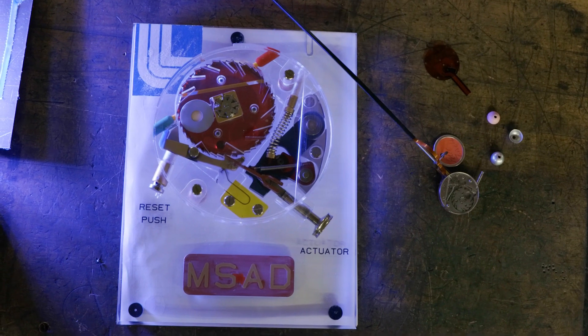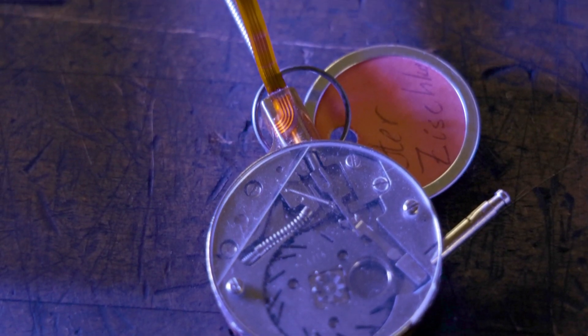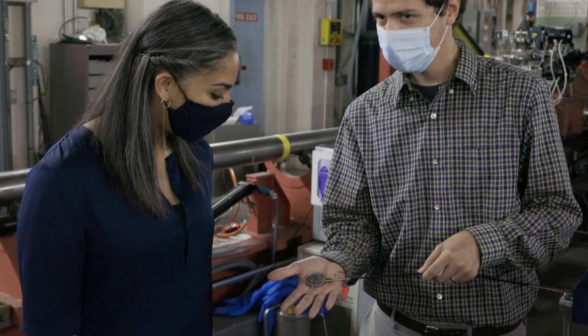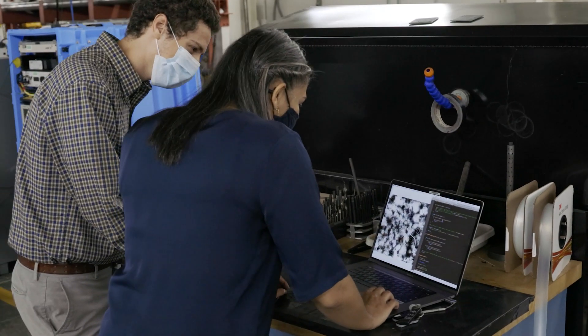Traditionally, the way that we determine whether or not our detonators are going to work without actually setting them off in the field is by building hundreds of analogous detonators and subjecting them to long-aging experiments before then detonating them to perform our diagnostics. The problem with this approach is that it's time-consuming and expensive, so we asked if we could use data science and machine learning to discover hidden features in our characterization data that would allow us to make these determinations without always performing these long-aging experiments.